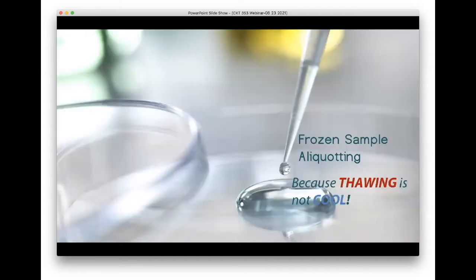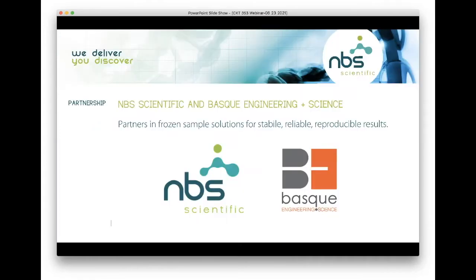Hello everyone, and welcome. Thank you for joining us today. I hope this presentation gives you a little bit more insight into frozen aliquoting and what it's all about. NBS Scientific and Basque Engineering and Science are partners in frozen sample solutions for stable, reliable, and reproducible results.